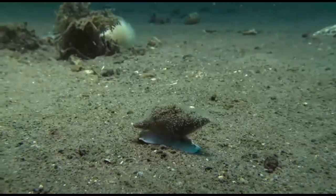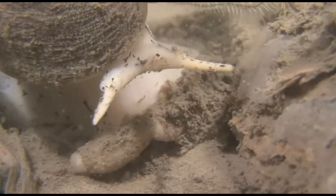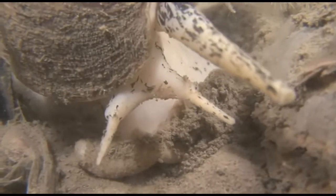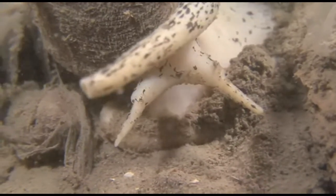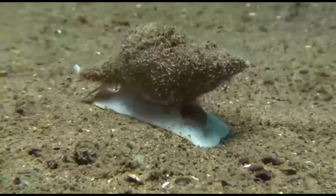Whelks are opportunistic feeders. They typically prey on clams, oysters, mussels, and other sea snails. A whelk may use the edge of its own shell, like a crowbar, in order to pry open a clam's shell before feeding on it. Many whelks are capable of boring through the shells of bivalves.